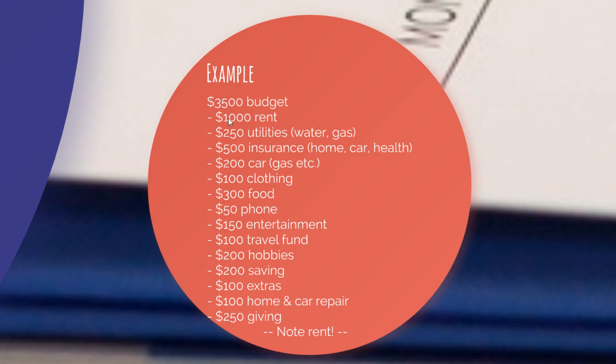As you can see here: $800 for rent, $250 for utilities, $500 for insurance, $200 for car, $100 for clothing, $300 for food, $50 for phone, $150 for entertainment, $100 for a travel fund. That travel fund just means you won't necessarily spend $100 on travel this month, but you're saving it up — so if you want to travel once a year, you have $1,200 to spend. Then $200 a month on hobbies, $200 on savings, $100 for extras, $100 for home and car repair, and $250 for possible gifts.